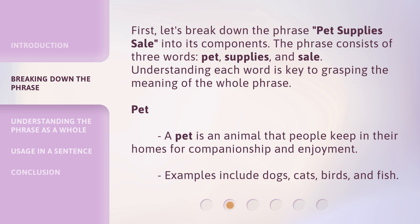First, let's break down the phrase Pet Supplies Sale into its components. The phrase consists of three words: Pet, Supplies, and Sale. Understanding each word is key to grasping the meaning of the whole phrase.